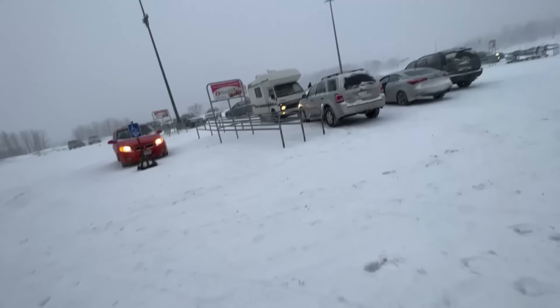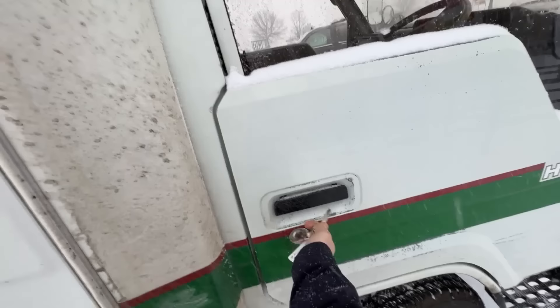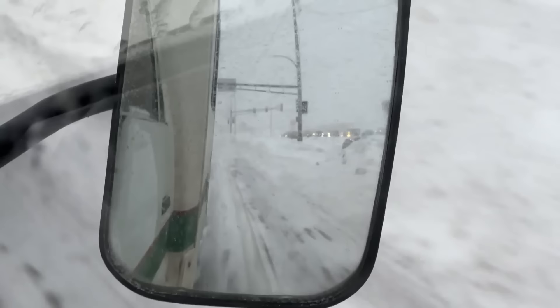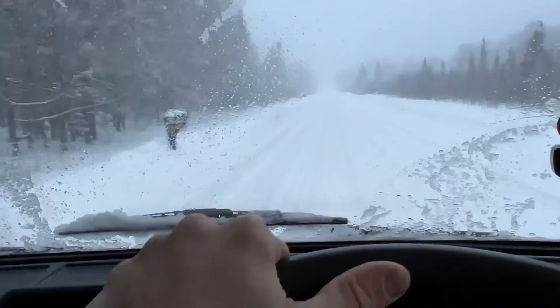Thank you very much, David. Have a good night. Alright, got the groceries. Now I'm going to do my best to get out of town here. We're going to be spending the night probably by a lake park or something. See how far I can make it — these roads outside of town sometimes aren't maintained very well. Definitely got some snow here.